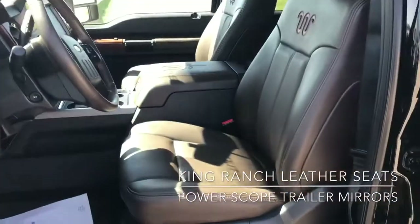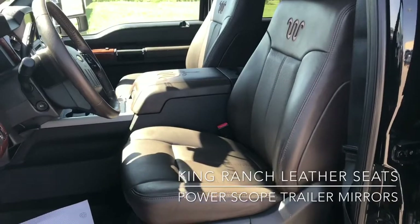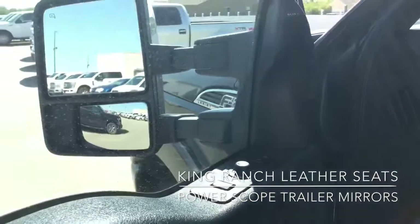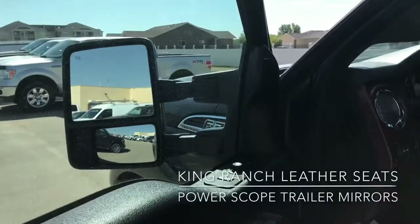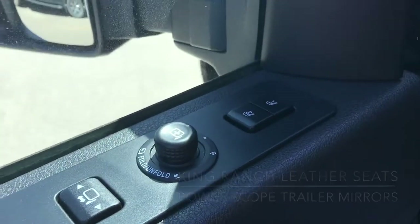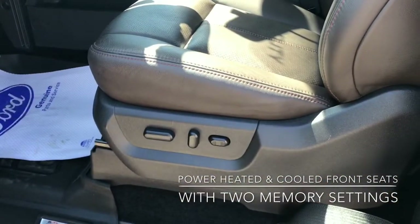I'll just open up the inside so you guys can have a look. As you can see, it's got the King Ranch leather interior — really cool. The side mirrors are power telescoping and folding as well as heated, with controls just over there. You've also got two memory settings for your power seats.